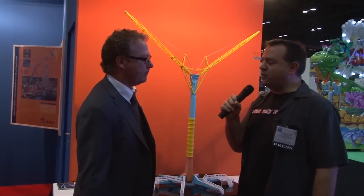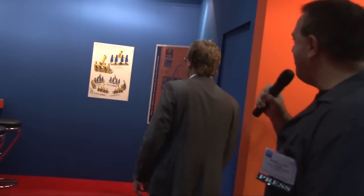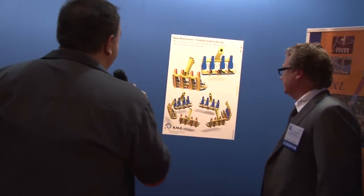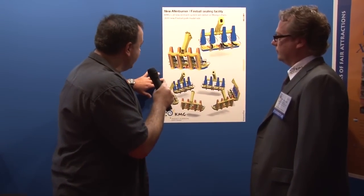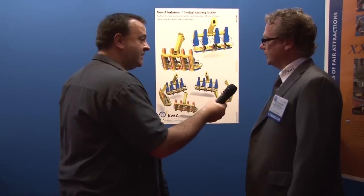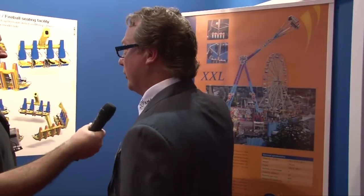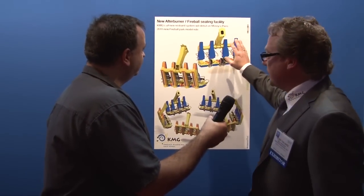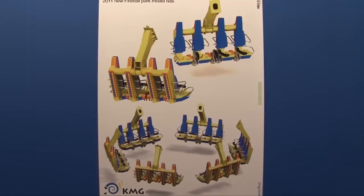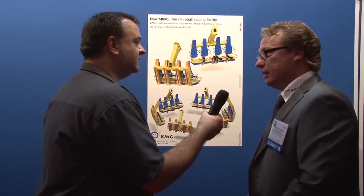You guys also have some new designs as far as your restraint system goes, seen on some of your rides? Yes. Let's actually walk over and have a look at something that's going into Maurice Piers. This is a take on the current Fireball flat ride. This is a lap bar only restraint? On the XXL and on the Fireball rides, we normally have the same cars but with shoulder restraints. By special request of Maurice Piers — because they ordered the Fireball — they said we would like to have the ride, but we don't want the shoulder restraints.